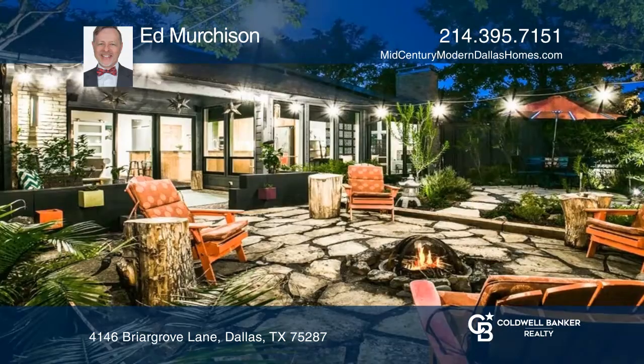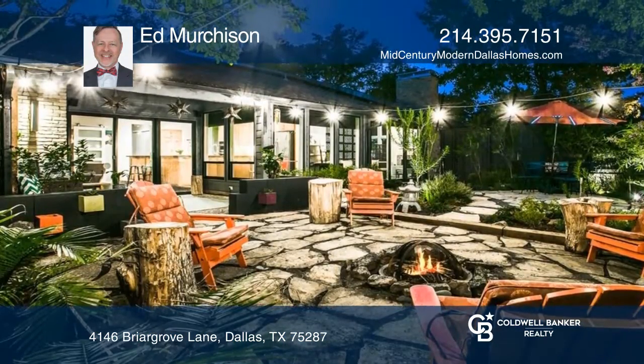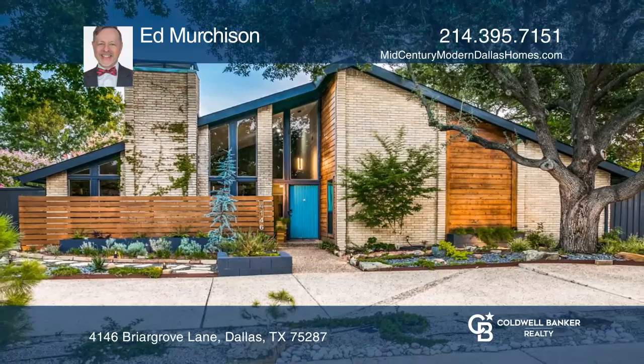You'll be impressed by all this home has to offer, including the gorgeous backyard oasis. Check it out today with Ed Murchison.